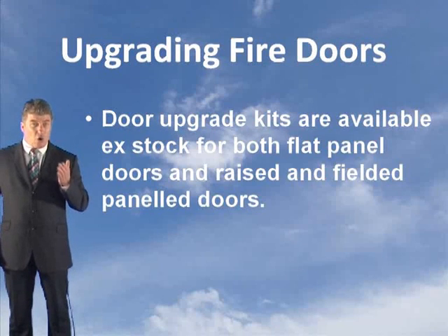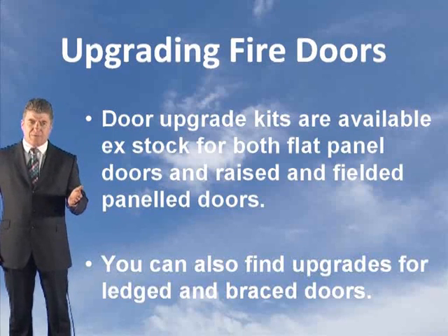You can get door upgrade kits. They are available for both flat panel doors and raised and fielded panel doors. You can also find upgrades for ledged and braced doors.